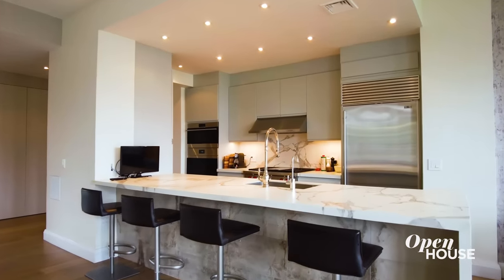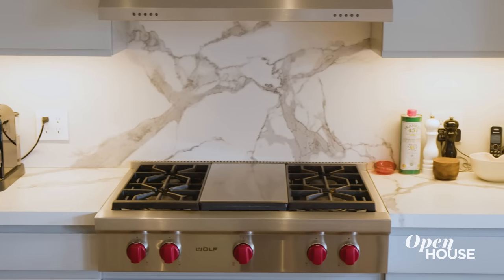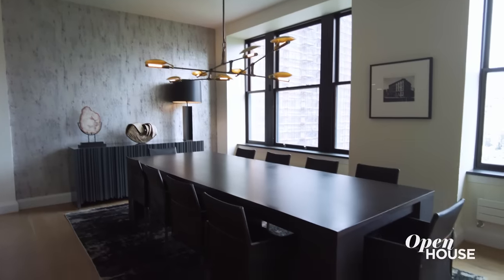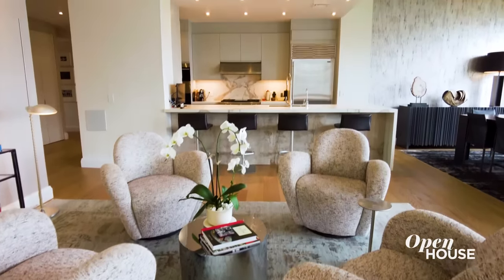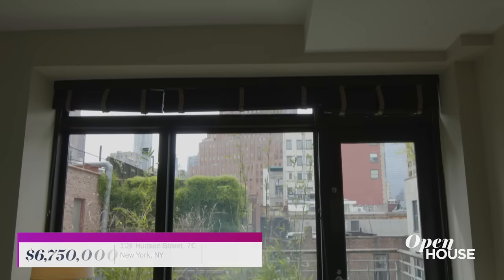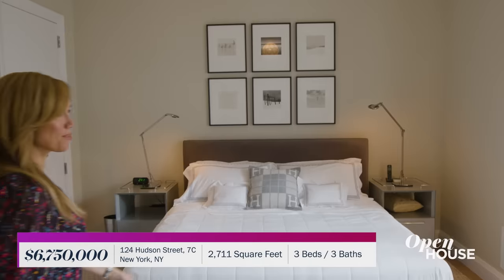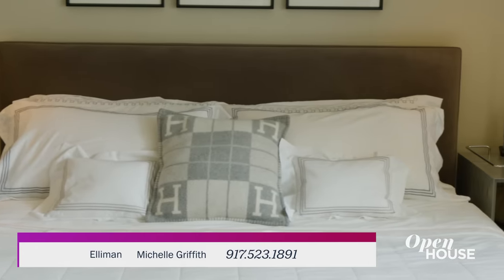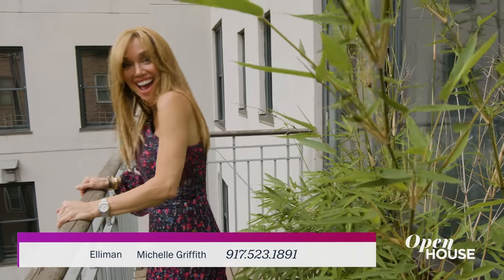This sleek marble kitchen seems like a great place to whip something up delicious — or you can just unpack your takeout on this oversized island. This over 2,700 square foot loft has three bedrooms, including a south-facing primary suite that's both private and pin-drop quiet. It even has a terrace so you can test the air before deciding what to wear.